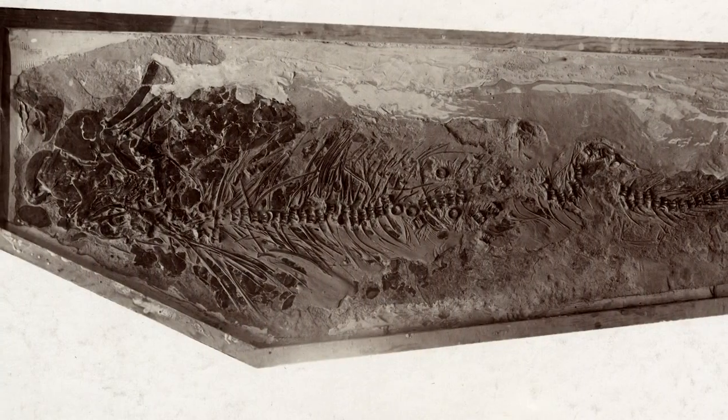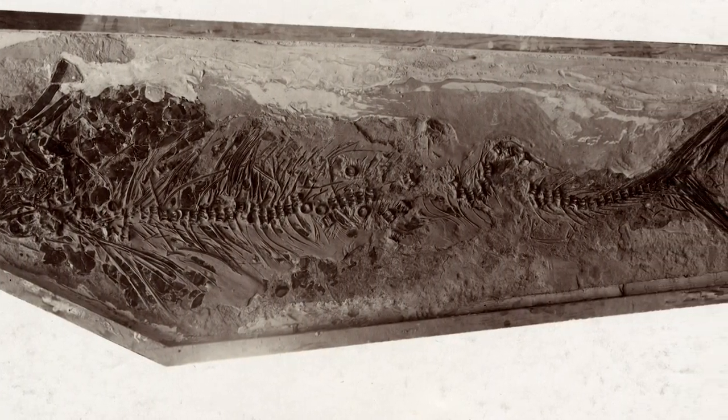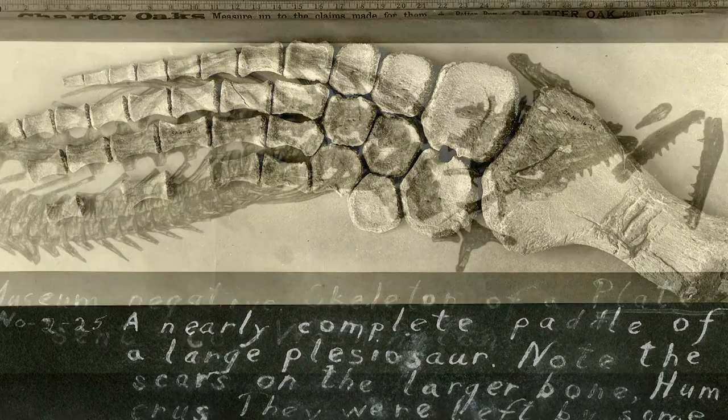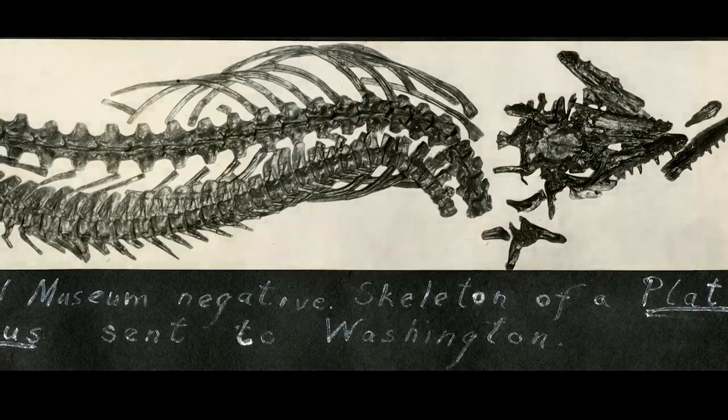Of the many remarkable things happening in the Great Plains in the late 1800s, one was the discovery of fossils that proved the interior of the United States had once been covered by a sea. The work of one family, and one man in particular, was pivotal in understanding our landscape's ancient past.